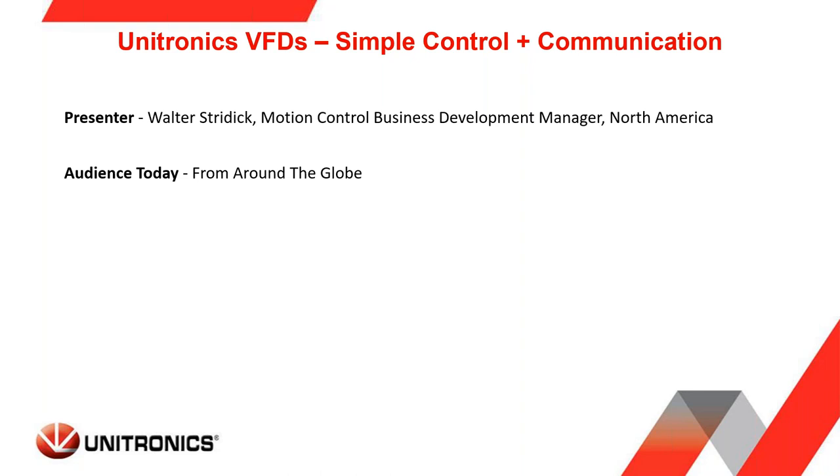Today we're going to discuss and explore controller communications of the Unitronics VFDs, how that's easy to do. I invite any questions — please post them in the question window.